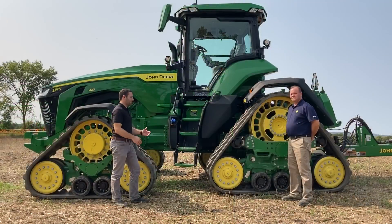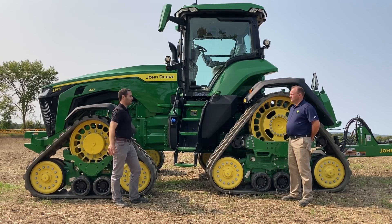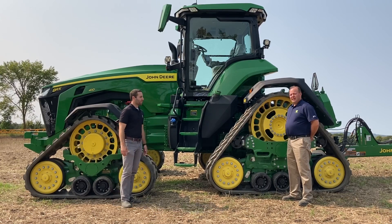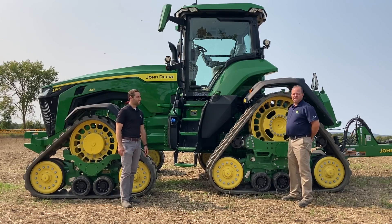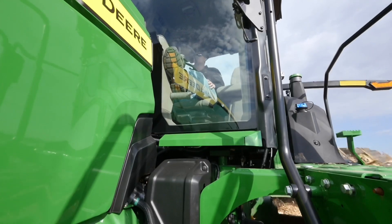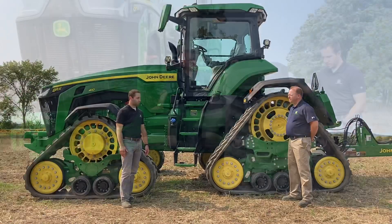Ride quality is a common topic when discussing track tractors. On the all-new 8RX, the cab suspension enables you to operate faster and comfortably, helping maintain excellent ride quality.